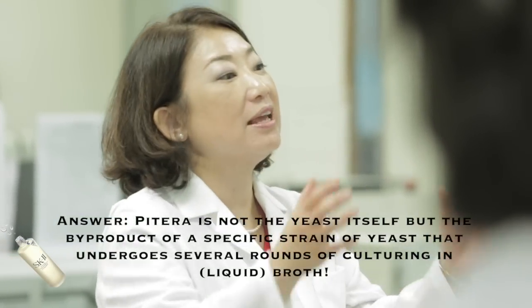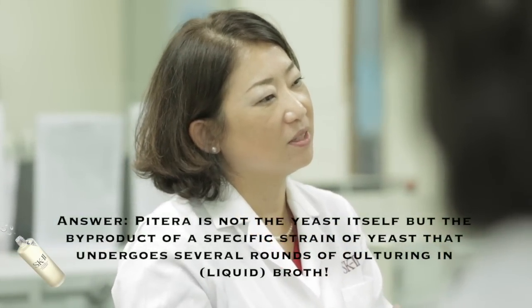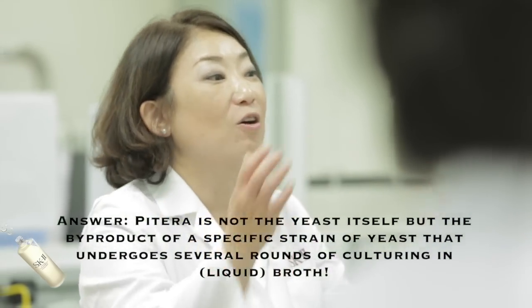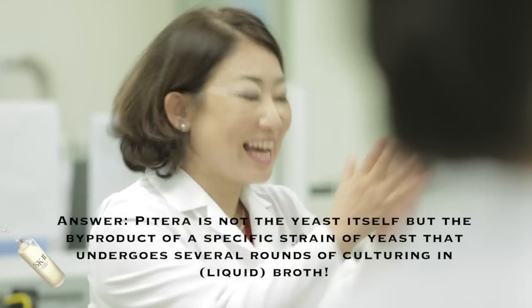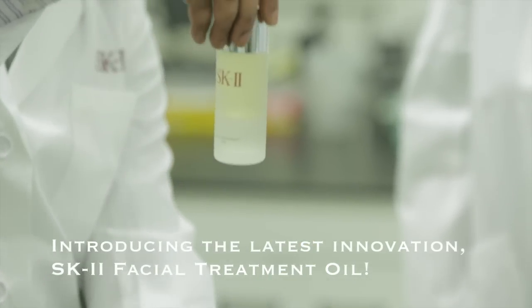Fermentation metabolites are really in the juice. The yeast contains a lot of different types of species. We peel that out of the yeast and only the metabolites juice up — that is Pitera.